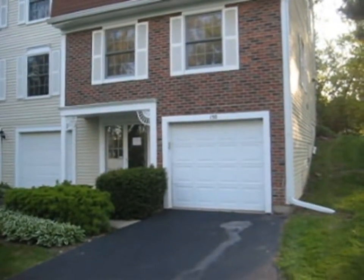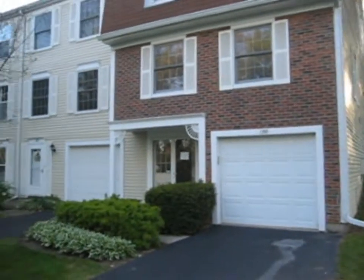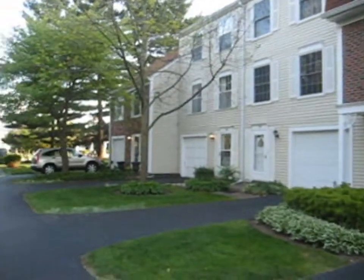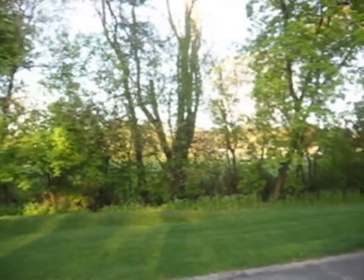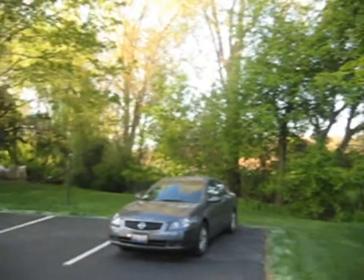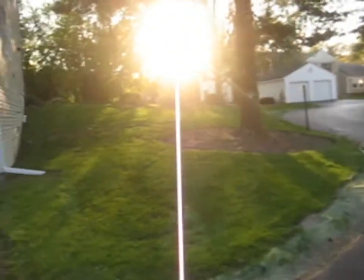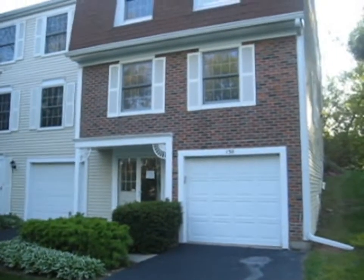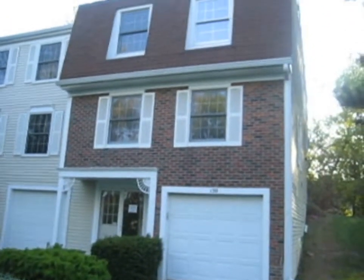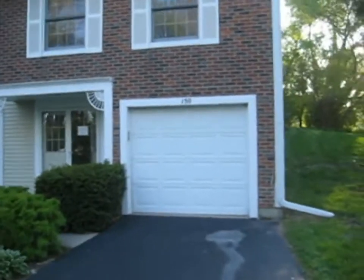This is 150 Bright Oak Circle in Cary. This is a three-bedroom, one-and-a-half-bathroom townhome. As you can see, it does have three levels and a one-car attached garage.